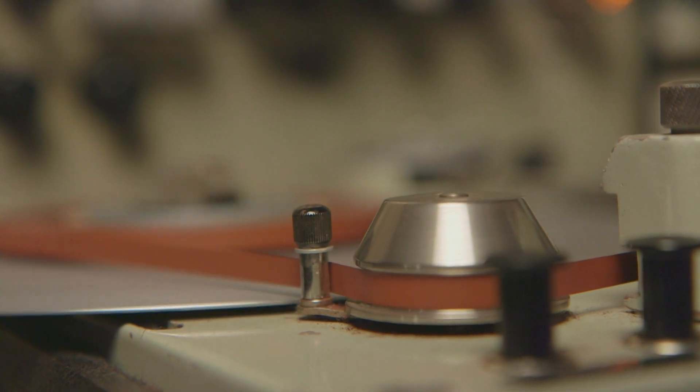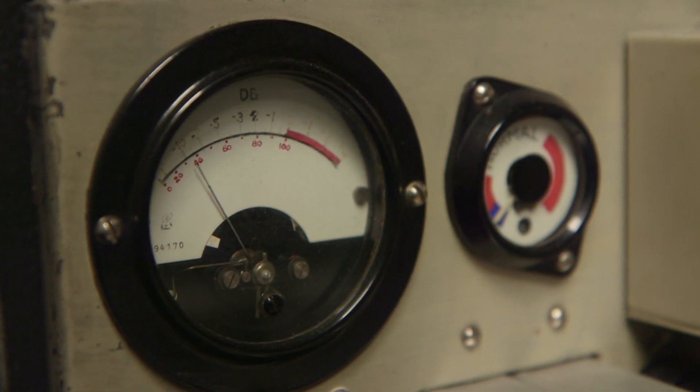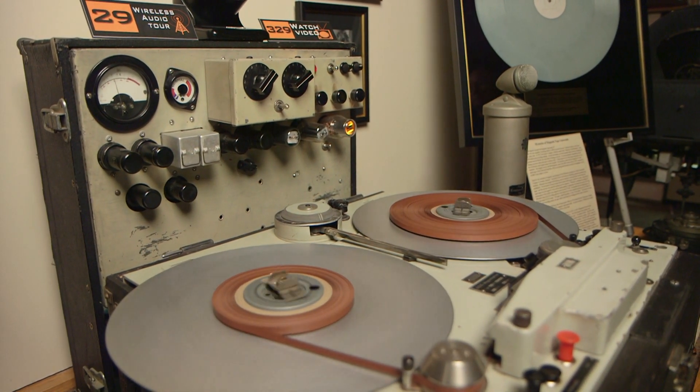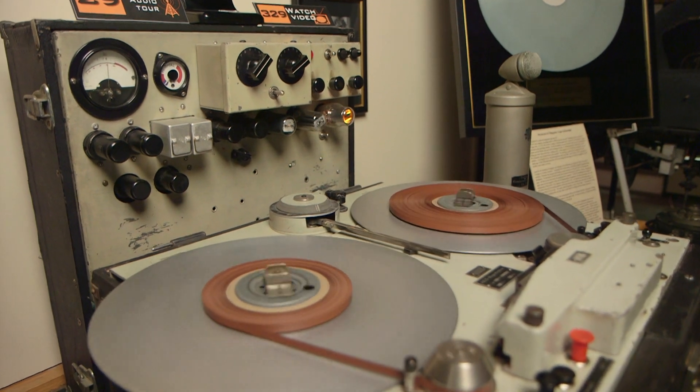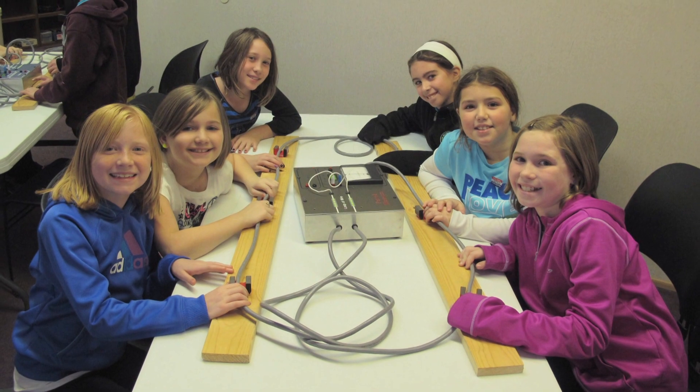We have one of the two machines used to record the 1947-48 season of the Bing Crosby Show — it really is the first tape recorder used in the entertainment industry in the Western world. Once the museum was established, Earl came to us and said, 'You've got to do something with these radios. It's not enough just to have them preserved and have people looking at them. We need educational programs for children.'